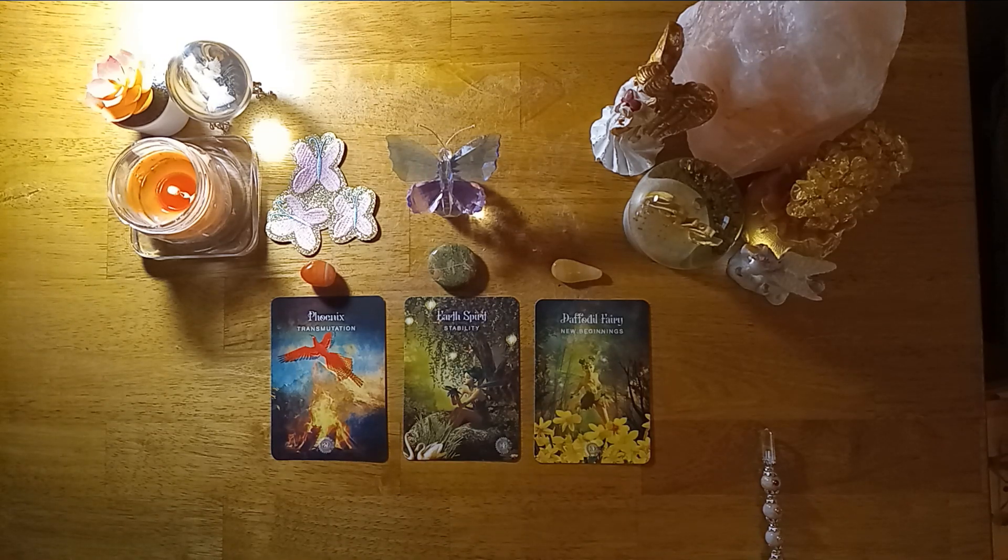Hello my butterfly babies and welcome to my channel. This channel is designed to help you break out of your cocoon and to rise and fly. So today's pick a card reading is: what are you manifesting right now? We want to find out what you're manifesting and how you can manifest it even faster if possible. Let's start to help you pick your pile.